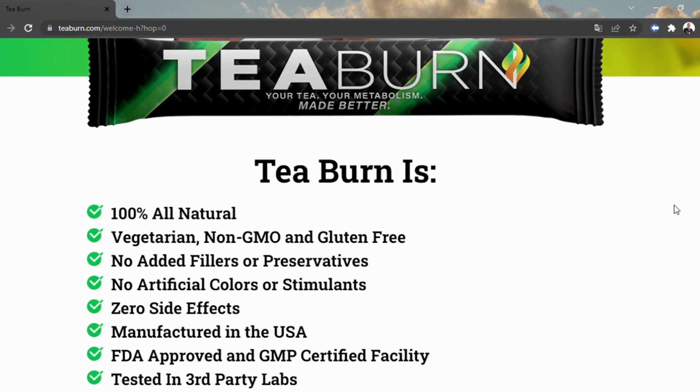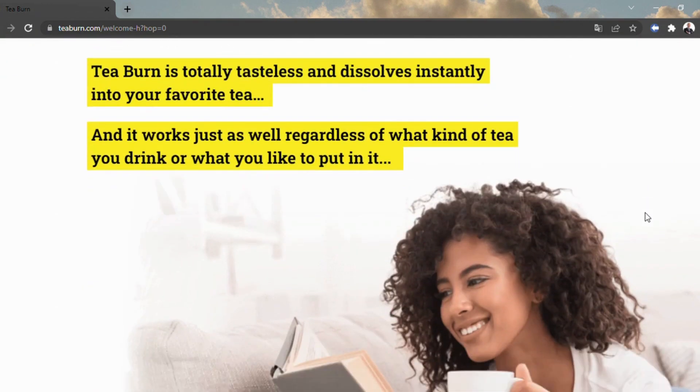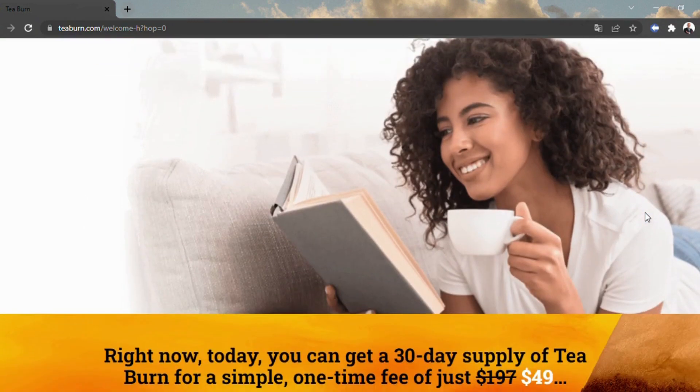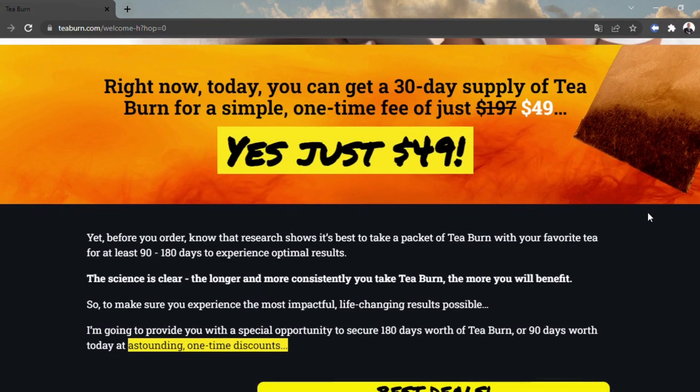The fixings in T-Burn are explicitly intended to supplement the impacts of tea. The recipe contains caffeine, L-theanine, minerals, nutrients, and different fixings that can help the advantages of tea, making it more straightforward to shed pounds. T-Burn is evaluated at $49 per pocket and upheld by a multi-day money-back guarantee.